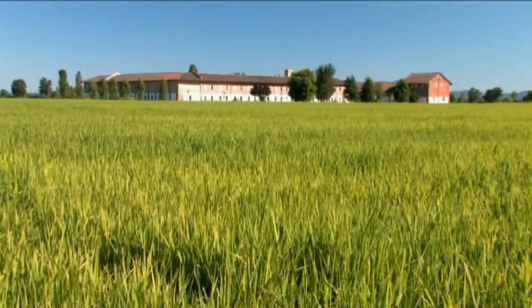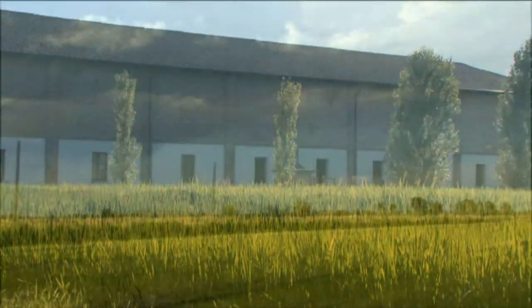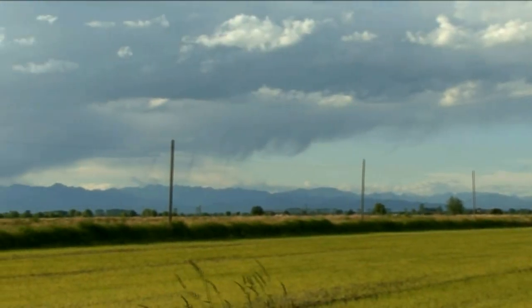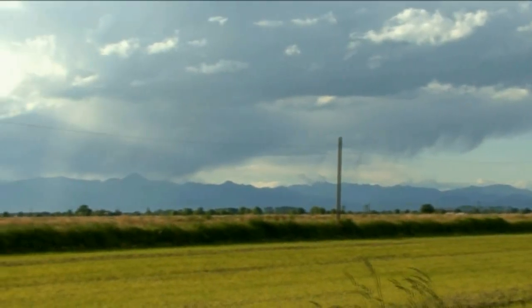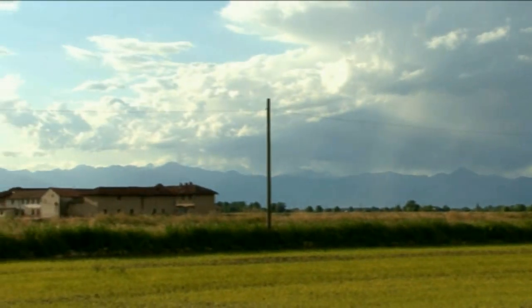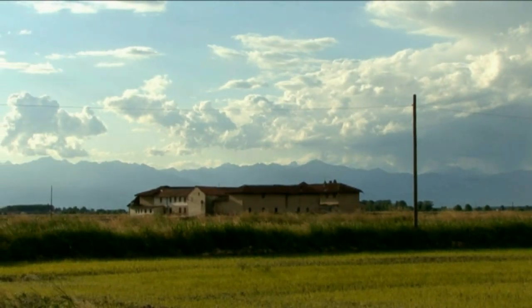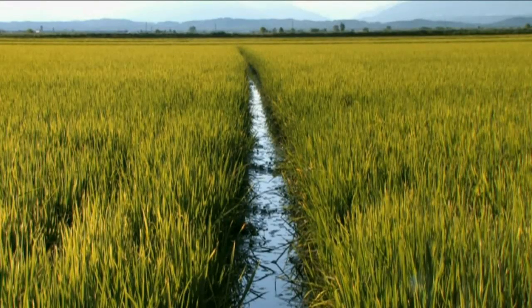Nei loro poderi i coltivatori del Consorzio lo sanno. Hanno fatto un buon lavoro, ma sono a metà dell'opera. Adesso è il sole a vegliare sui 2500 ettari di varietà tipiche: Arborio, Balilla, Baldo, Carnaroli, Roma, Sant'Andrea e Vialone Nano.